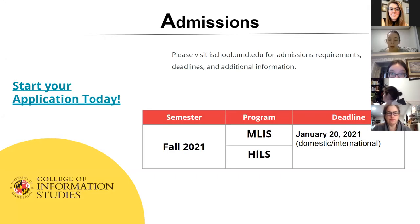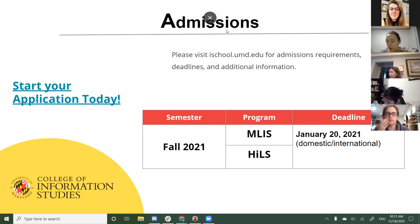For admissions, we're currently doing applications for fall 2021, so you would start in late August or early September 2021. You can apply to either just the MLIS program or Hills. The MLIS program also does spring admissions, so you could start spring 2022, but Hills only has fall admissions. If you want to apply for Hills, you can do it now or wait for fall 2022.